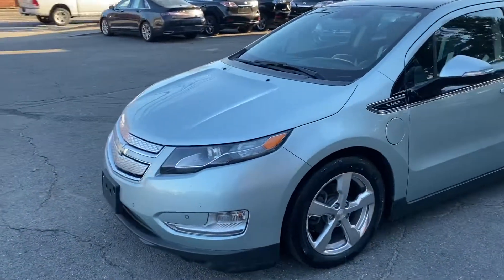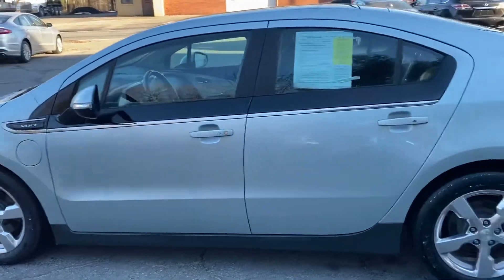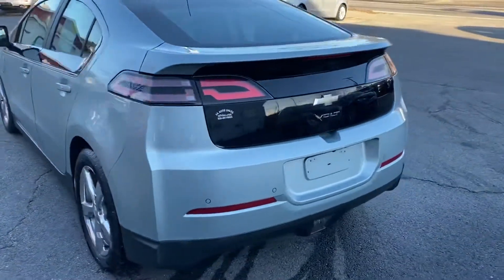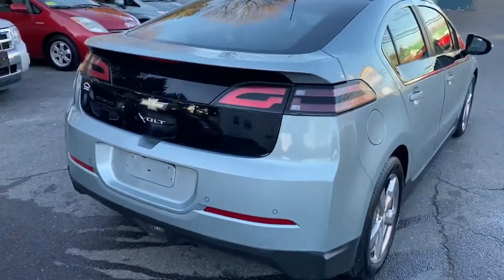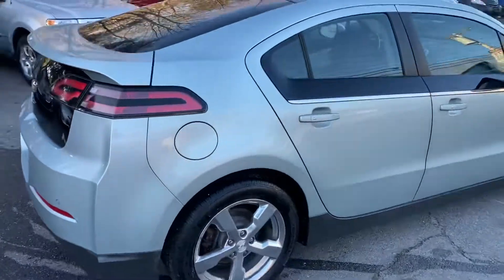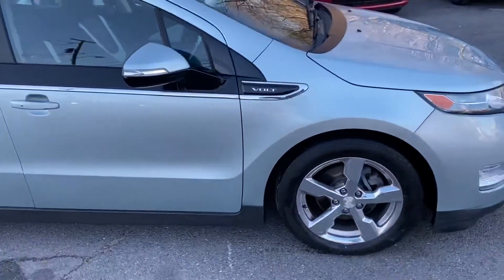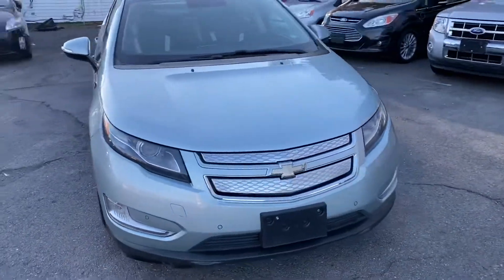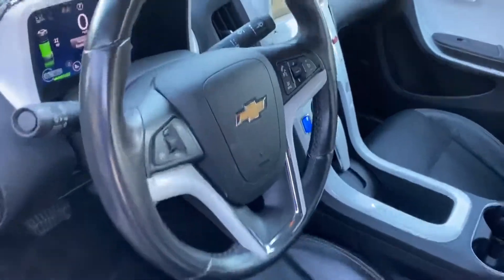You're looking at a 2012 Chevy Volt Premium with 59,000 miles. This car comes fully loaded: automatic transmission, parking sensors, cruise control, alloy wheels, heated leather seats, Bose sound system, navigation, backup camera, and steering wheel controls.